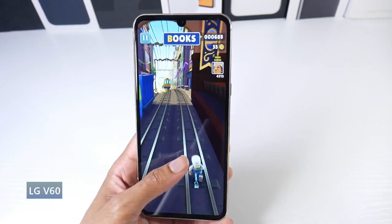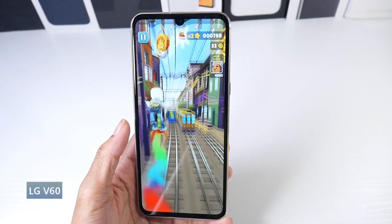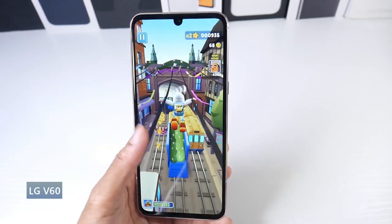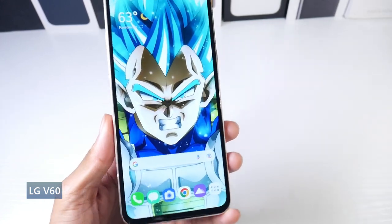It is a pretty big phone with a 6.8 inch FHD OLED display. It's HDR10+ at 1080p, 395 PPI. Overall, just a beautiful display, but it doesn't stop there.